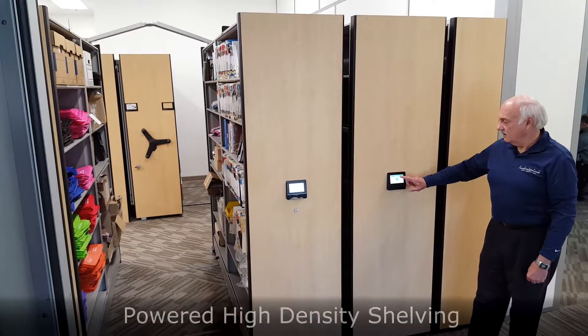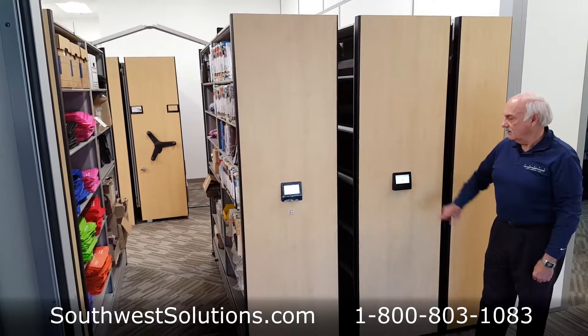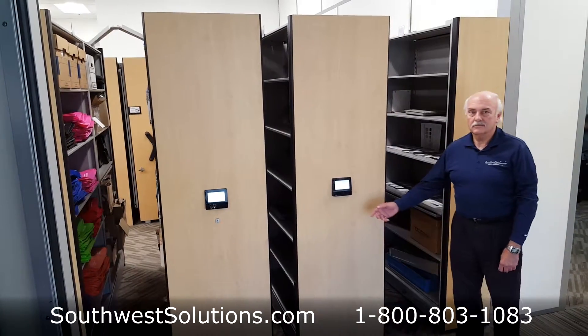Powered high-density shelving moves with the push of a button to compact your storage and save floor space. Multiple aisles can be moved at once, allowing quick and convenient access to stored items.